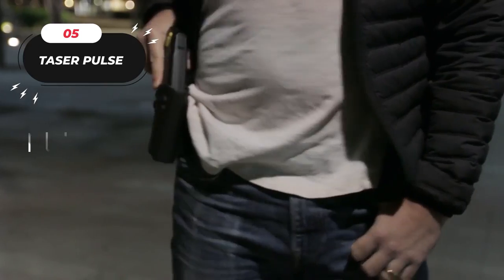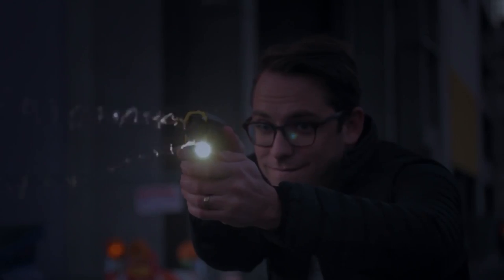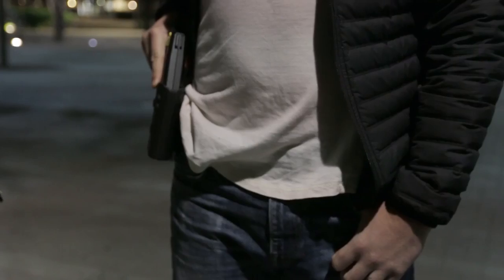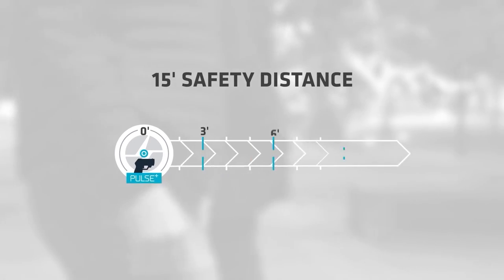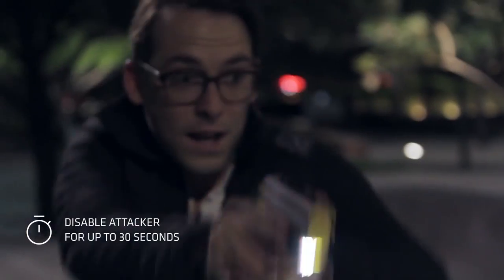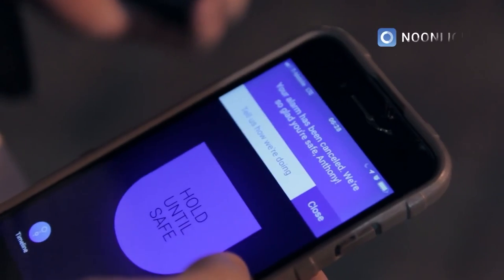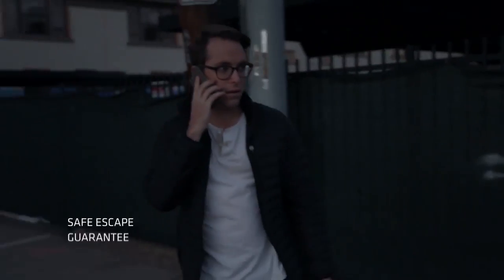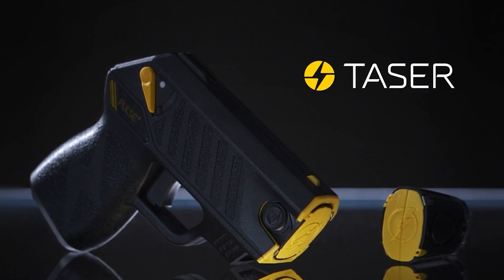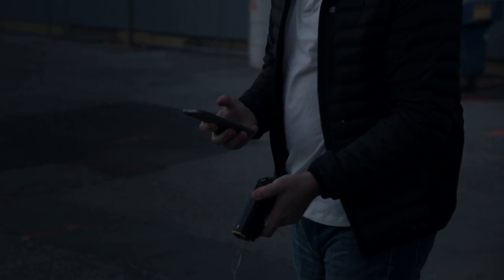Number 5: the Taser Pulse. This high-tech device is designed with civilian self-protection in mind, packing the same knockdown punch trusted by law enforcement. Weighing just eight ounces, the Taser Pulse is lightweight and easy to carry. It is intuitively designed, making it easy to use and highly effective in immobilizing attackers for up to 30 seconds. It uses advanced electroshock technology to deliver a non-lethal electric shock. It comes with a rechargeable battery and features a built-in laser sight, making it easy to aim and hit your target.